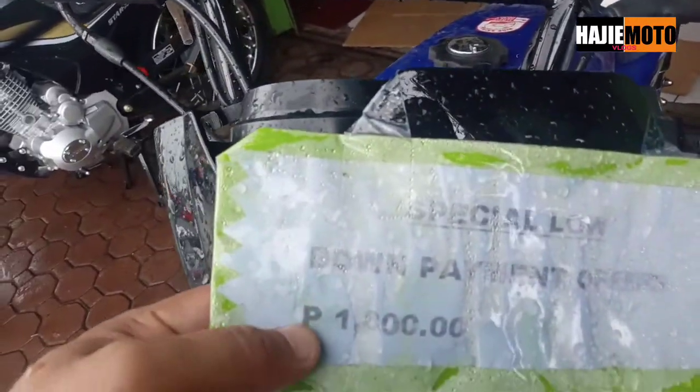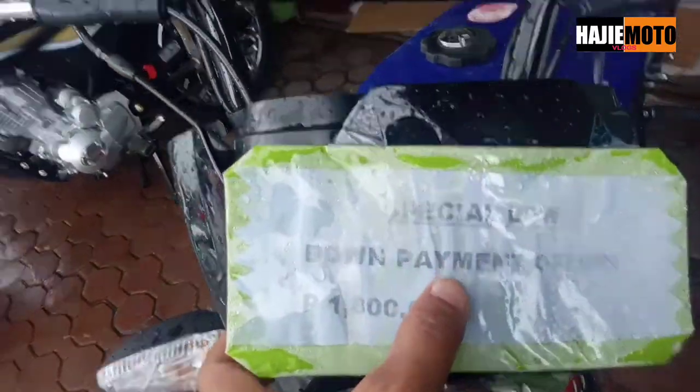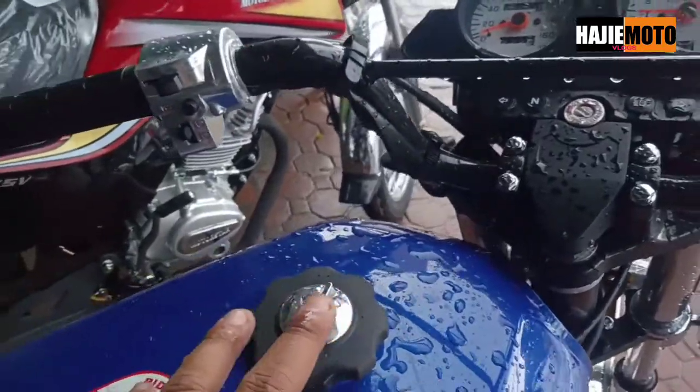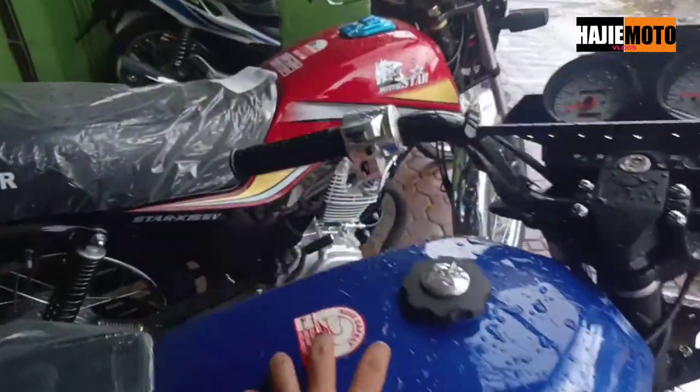What's this — down payment is only 1,800! Special low, low price, low down payment! Only 1,800, guys, for this particular motor. I'm not sure what the model is exactly, but it has a low down payment promo right now.